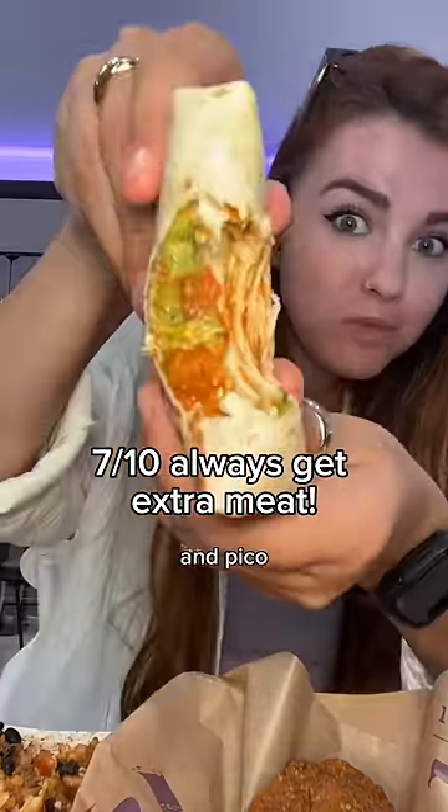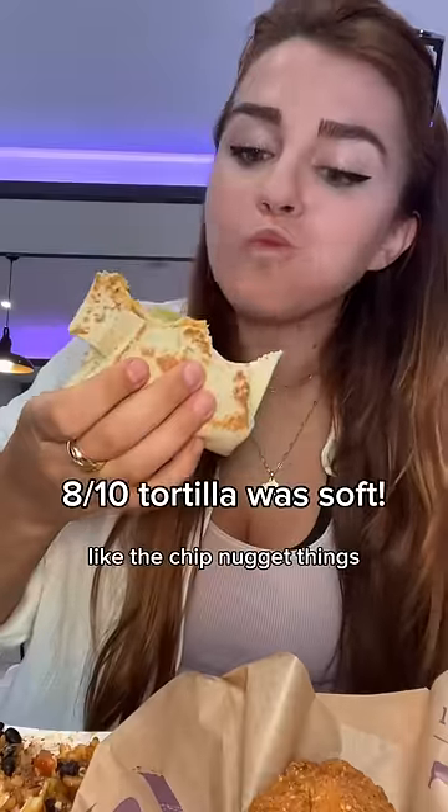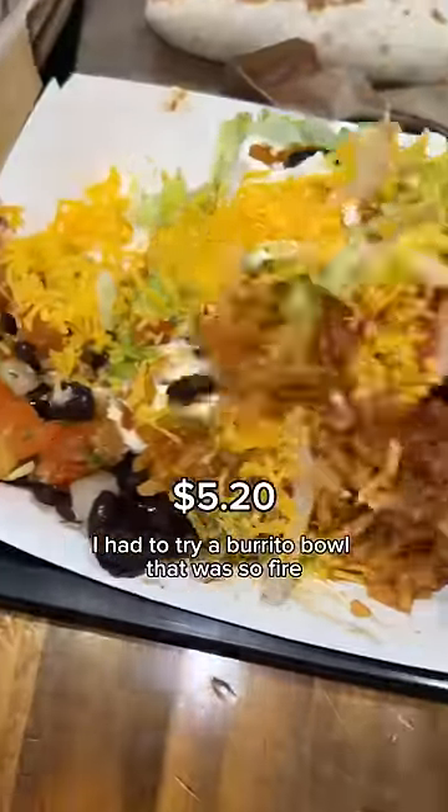They also have all these beef squares that you can mix and match. I got one with guac and pico — it's not bad, but it's actually so good with the nacho cheese from the chip nugget things.